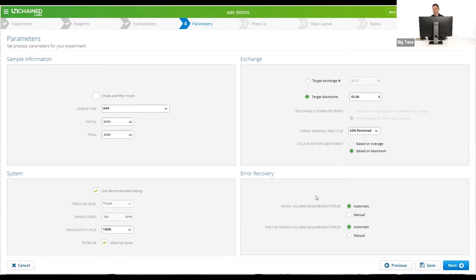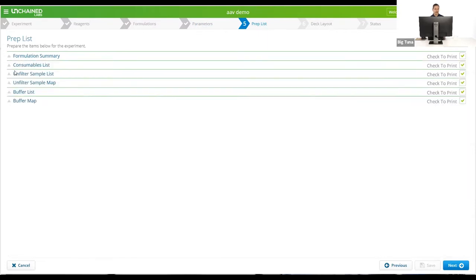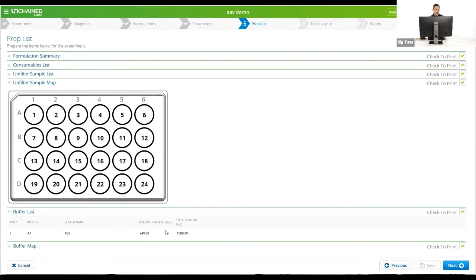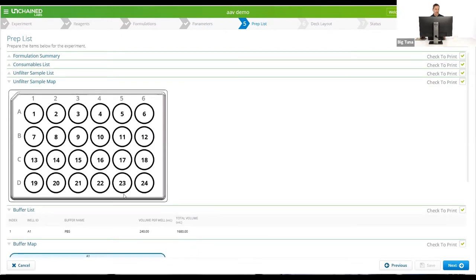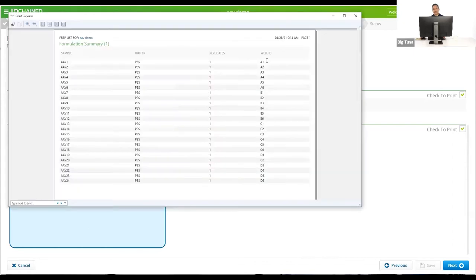There's also an error recovery section that tells BigTuna how to handle a volume measurement error — whether to stop or mark the well as questionable and continue. The next page is a prep list: now that your experiment is set up, it gives you a list of what to go gather — unfilters, reservoirs, tip racks. You can view it by sample type, in a map format, or hover over each well to see what's supposed to be in it. There's also a buffer list telling you the expected buffer volume, and a buffer map showing how many reservoirs you need and where they go. You can print this and append it to a lab notebook.